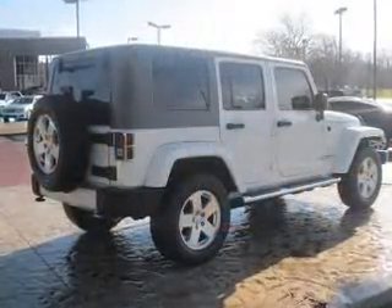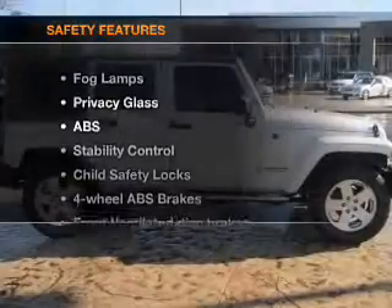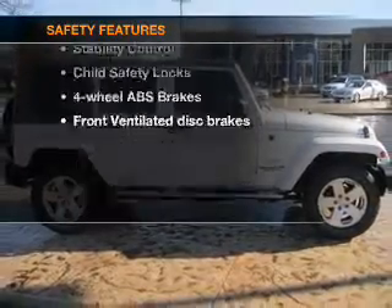Additional features include an AM-FM stereo with a CD player, satellite radio, and an alarm system. And for your peace of mind, the following safety equipment is included.